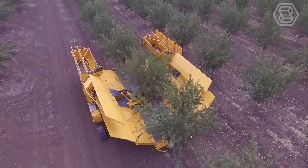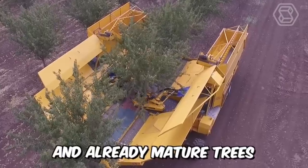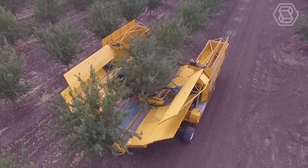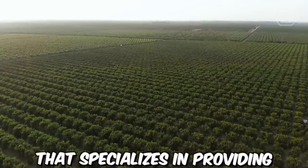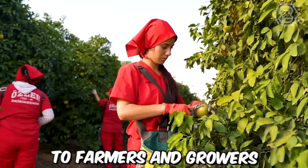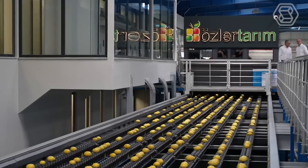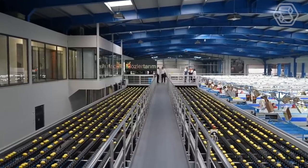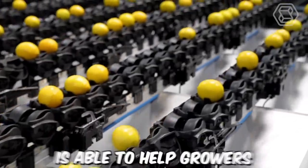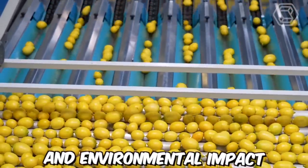Ideal for gardens with a minimum trunk clearance of half a meter, the technique copes perfectly with young and already mature trees that use mechanical hedging. Osler Tarim is a Turkish company that specializes in providing integrated citrus solutions to farmers and growers around the world. One of the key advantages of Osler Tarim's solutions is their focus on sustainability and environmental responsibility, helping growers achieve higher yields while minimizing waste and environmental impact.